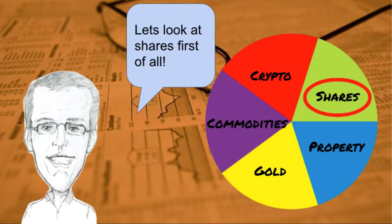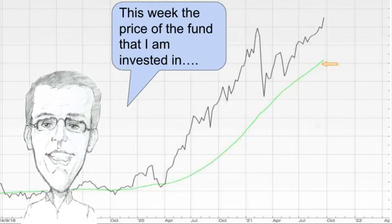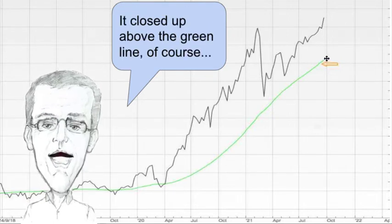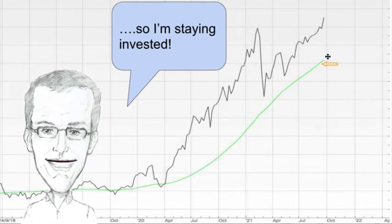Let's have a look at shares first of all. This week the price of the fund that I'm invested in rose to an all-time high. It closed up above the green line of course, so I'm staying invested.